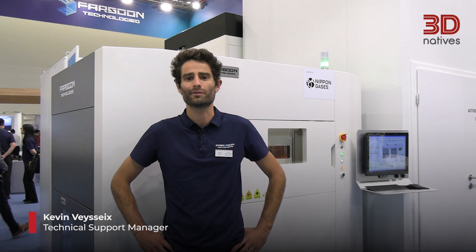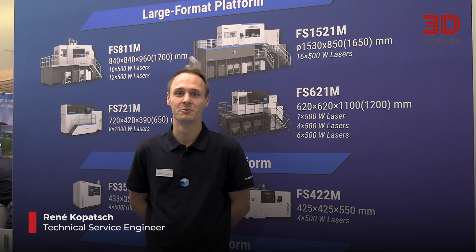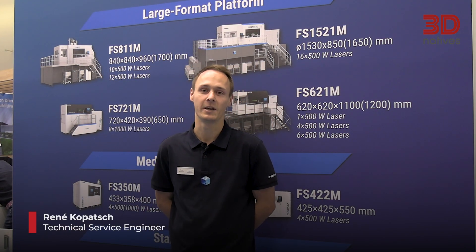Hello, Kevin V6, Technical Support Manager for Fassoon Europe. Hi, I'm René from Fassoon and I'm a Technical Service and Application Engineer.